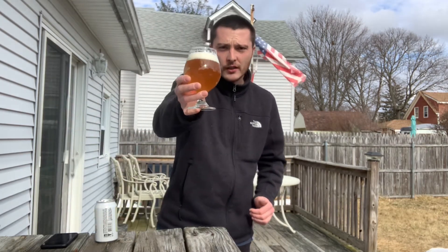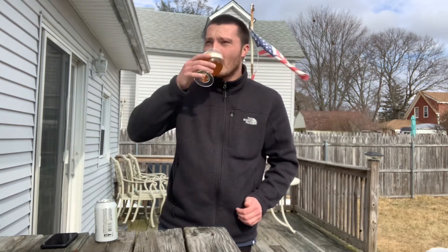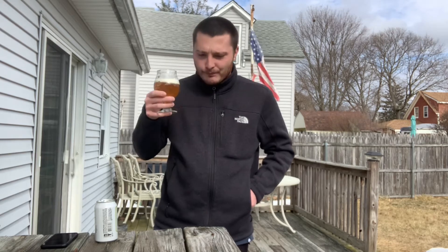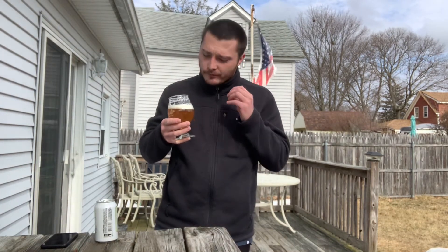Cheers — let's try this one out. Oh yeah, I definitely get caramel malt. Lots of breadiness. Nice earthy hop resin, piney, floral finish to it. Grapefruit as well — very citrusy. On the aroma I was getting a lot of mango, but on the palate it's definitely more citrus — so like orange and lemon.